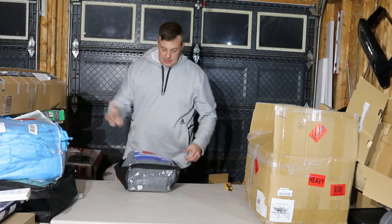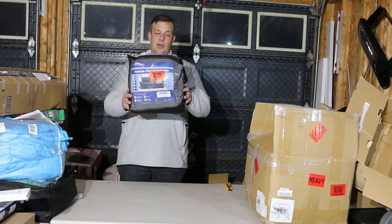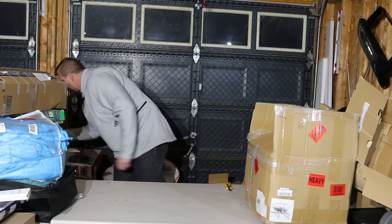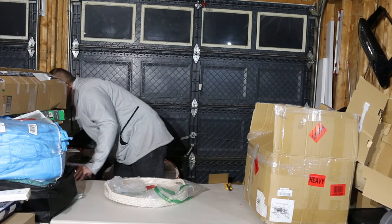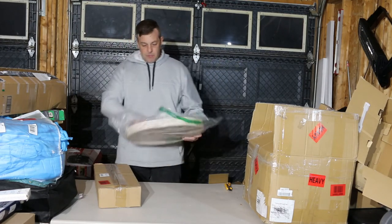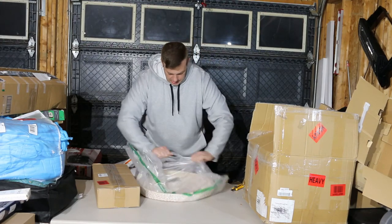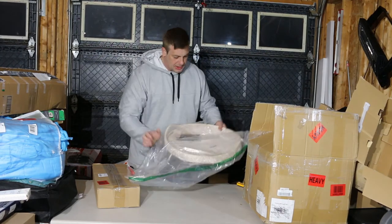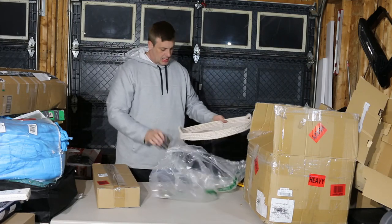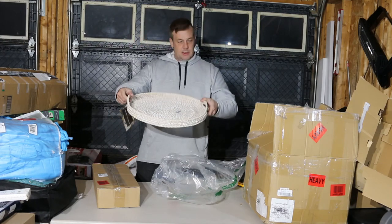This here is a slipcover for a couch — not even going to take it out, self-explanatory. Not too keen on stuff like that, between that and the blankets. Next we have a serving tray — again, not going to list this one. It'll be a garage sale kind of ordeal because I don't think you're going to get much for it. It does have the tag on it still — nice little serving tray.